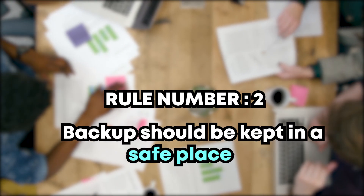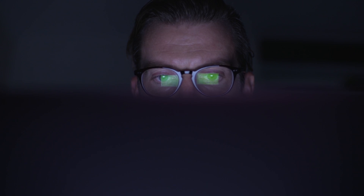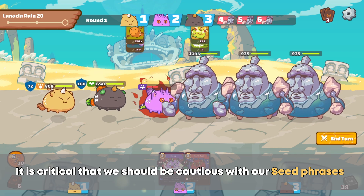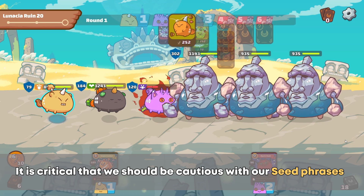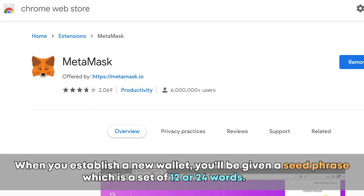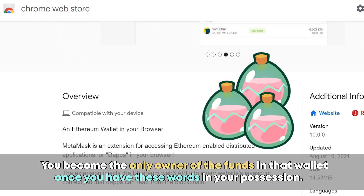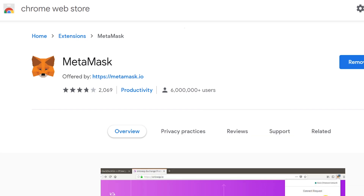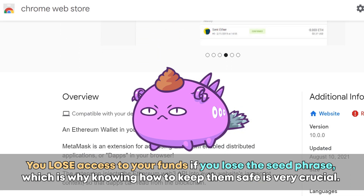Next, we have rule number two: backups should be kept in a safe place. Prevention is better than cure, as the saying goes. That is why it is critical that we should be cautious with our seed phrases and take specific precautions to reinforce our security. When you establish a new wallet, you'll be given a seed phrase, which is a set of 12 or 24 words. You'll become the only owner of the funds in that wallet once you have these words in your possession. However, you lose access to your funds if you lose the seed phrases, which is why knowing how to keep them safe is very crucial.